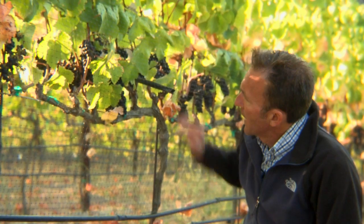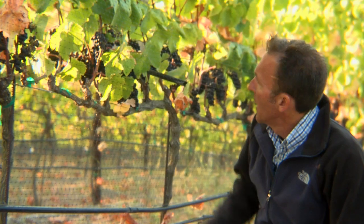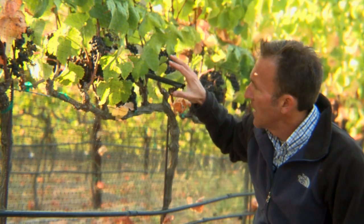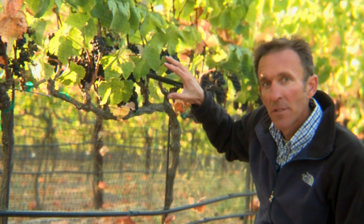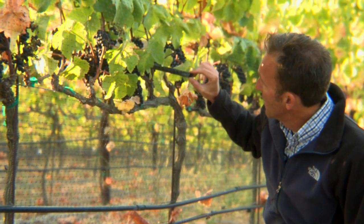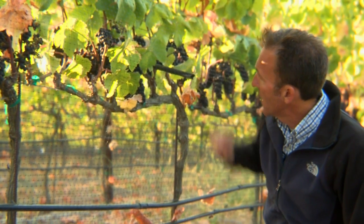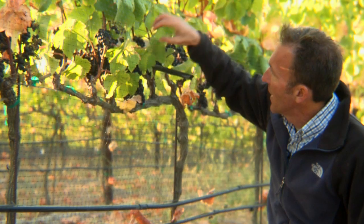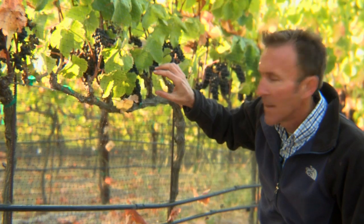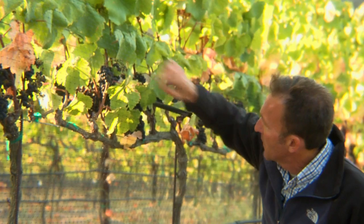The vineyard crew will be here in the next 20 or 30 minutes, and I thought I could explain some of the things we're looking at here. We've got this netting, which is to prevent damage from the birds — birds really like to eat ripe grapes. We use these little pieces of pipe to push the netting out away from the clusters. The birds have gotten smart, and if the netting is right next to the clusters, they'll actually go in and eat the berries — and that's exactly what's happened right here.